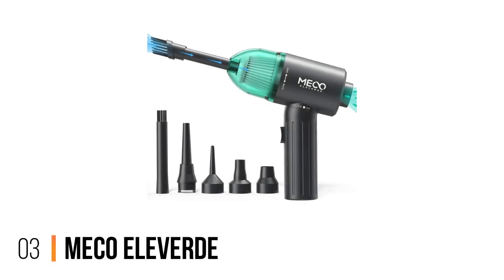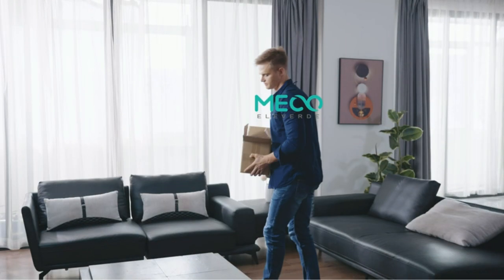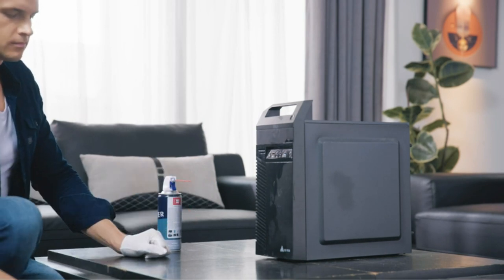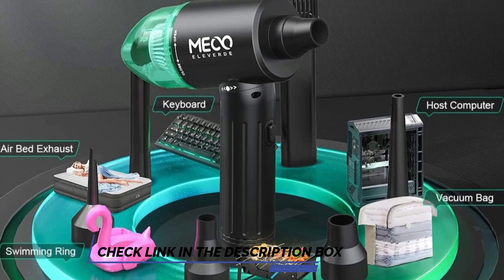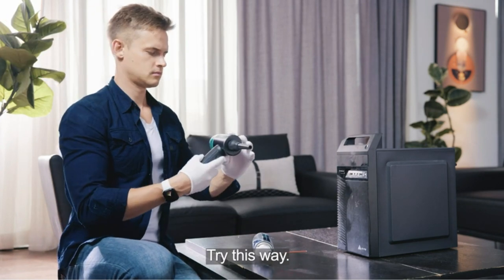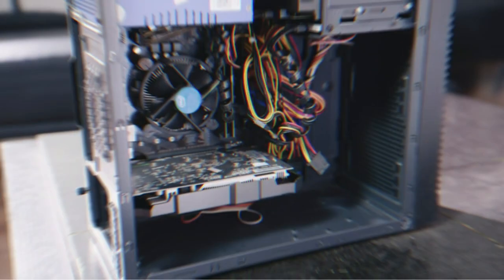Number 3: MECO Eleverd. The MECO Eleverd Compressed Air Electric Vacuum Cleaner is a powerful and versatile tool ideal for use in the home and office. It uses a 90W brushless motor with a speed of 90,000 rpm, which delivers wind speeds of up to 10 levels at 25 m/s, with a maximum output of 12,000 pascals — ideal for quick house cleaning and cleaning your PC.